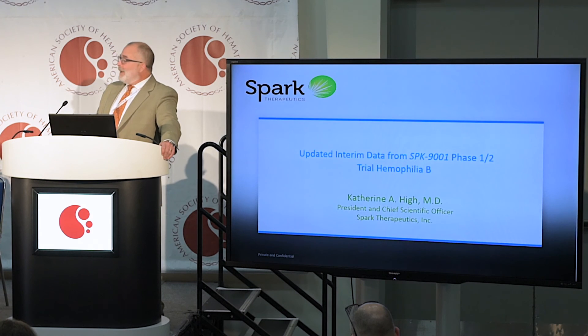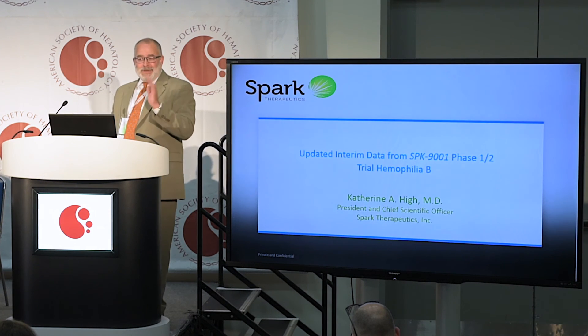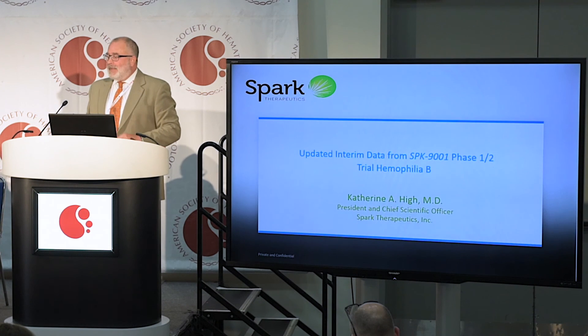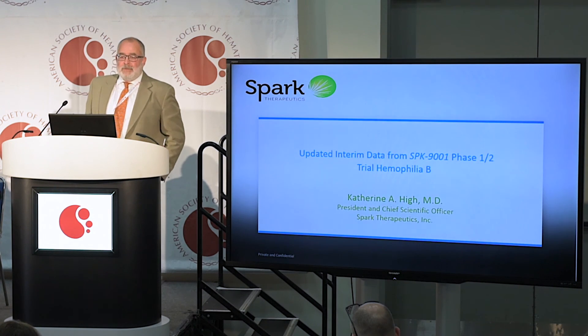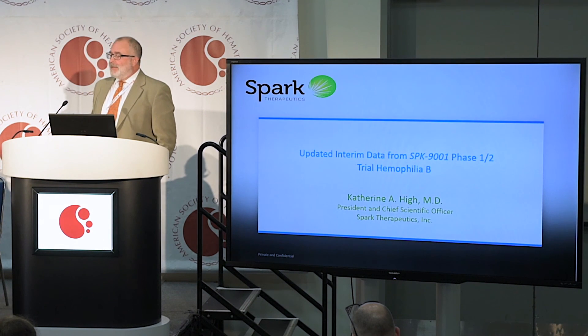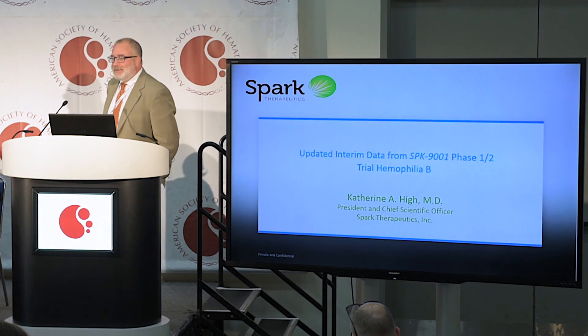I want to also acknowledge the vast team of colleagues that helped with this: a synthetic chemist at University of Illinois, Urbana-Champaign, and a specialist in mouse models of transfusion at the University of Toronto. Thank you for your attention.